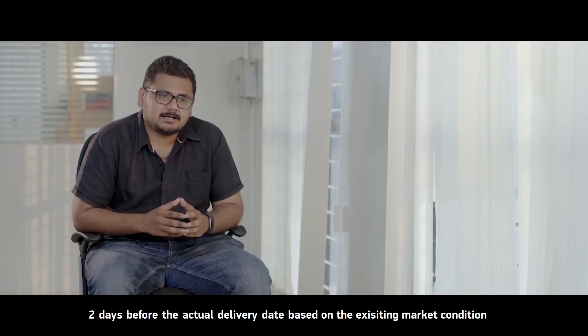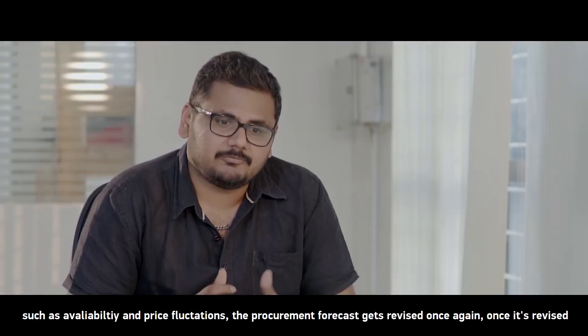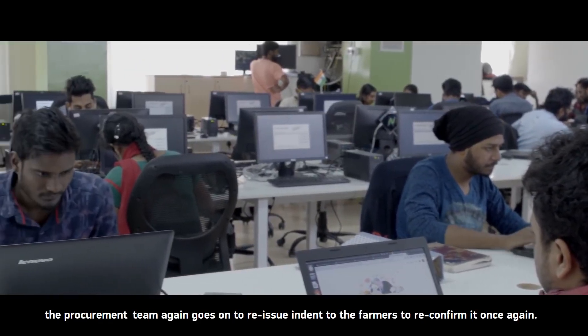Two days before the actual delivery date, based on the existing market conditions such as availability and price fluctuations, the procurement forecast gets revised once again. Once revised, the procurement team redistributes the indent to the farmers or reconfirms it.